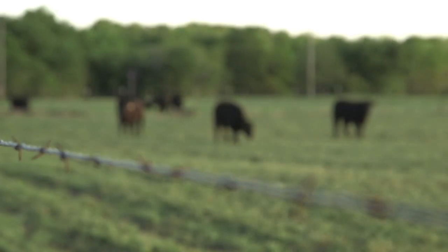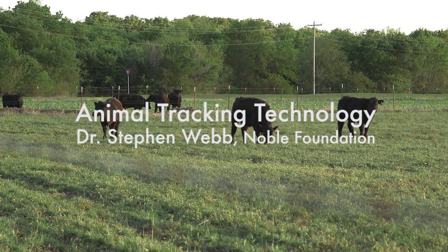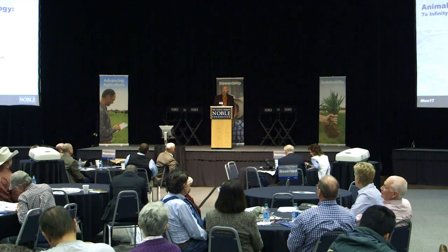My name is Steven Webb and I'm the landscape ecologist in the Center for Land Stewardship. Today I'm going to discuss animal tracking and sensor technologies. I want you to keep in mind a beef sustainability program, or any sustainable program for that matter, in terms of these technologies and how they would relate to animal health, welfare and behavior, natural resource conservation, and other production systems.